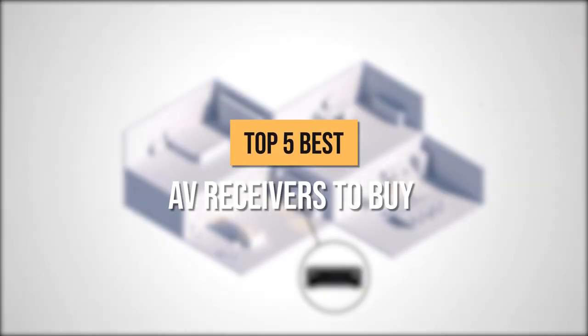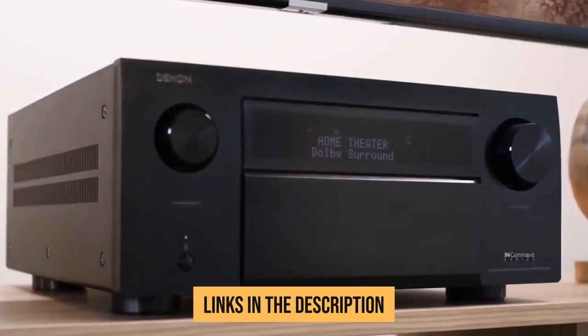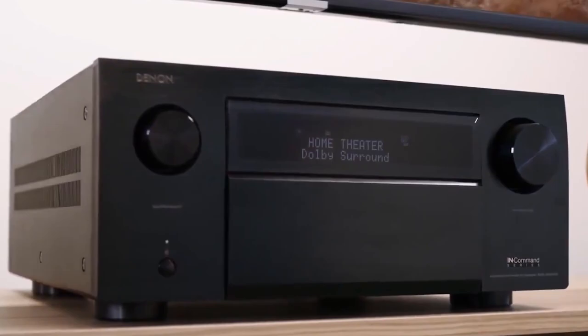That's why in today's video, we gathered five of the best ones that are sure to meet a range of different needs. For more information and updated prices, check the links in the description box below. Without further ado, let's begin.